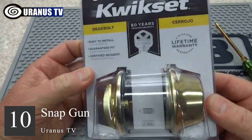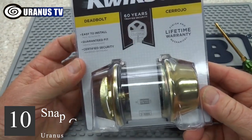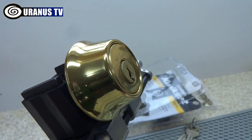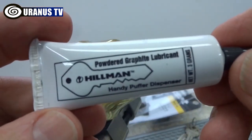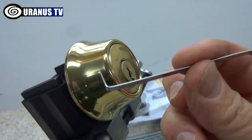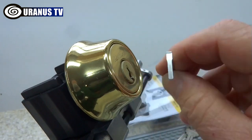Number 10: Snapgun. The snapgun was designed decades ago to let police officers not skilled in the art of lock picking open locks with minimal effort. SouthOrd has created the first real advance in snapgun technology since its invention. It comes with picking needles, a tension tool, and instructions.